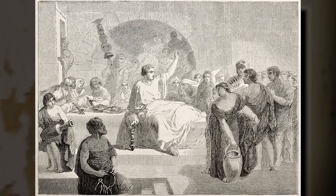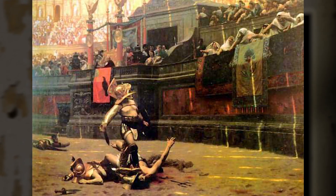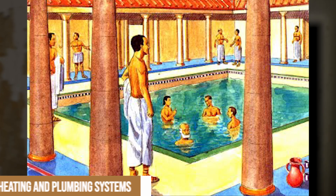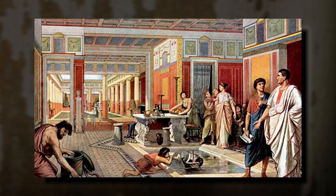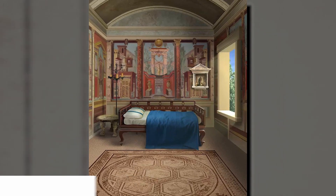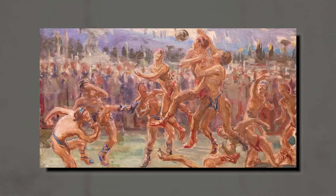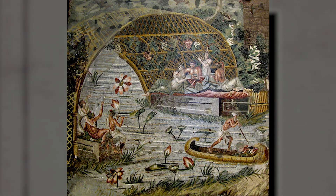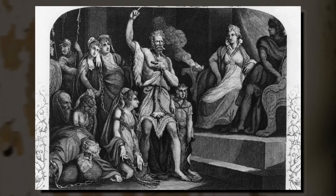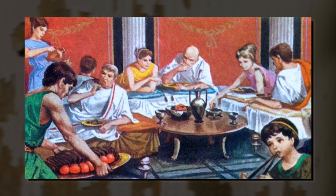Life in the Villa Romana del Casale was characterized by comfort and luxury, thanks to a variety of amenities and services designed to cater to the physical and mental well-being of its owner and his guests. These amenities included advanced heating and plumbing systems, which ensured a comfortable living environment and access to clean water for both drinking and bathing. Lighting was provided by oil lamps and large windows, which allowed natural light to fill the rooms. Entertainment was an essential aspect of life in the villa, with a wide range of activities such as banquets, games, music, theater, hunting, and fishing. The villa's owner could also rely on the services of a large number of slaves, who performed various tasks from cooking and cleaning to providing personal care and attending to the needs of residents and guests.